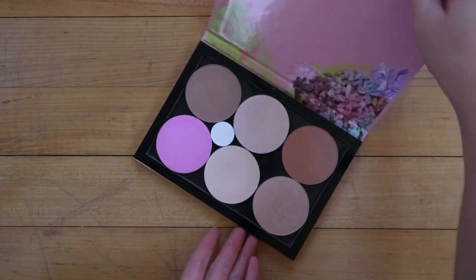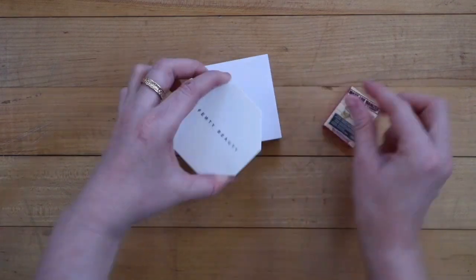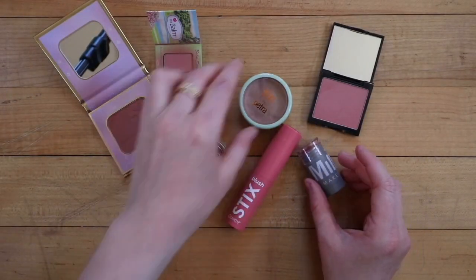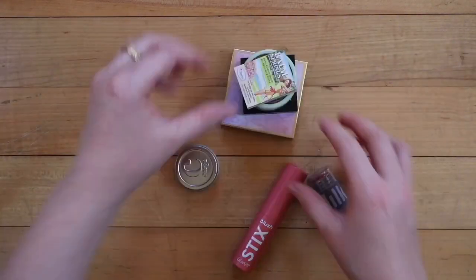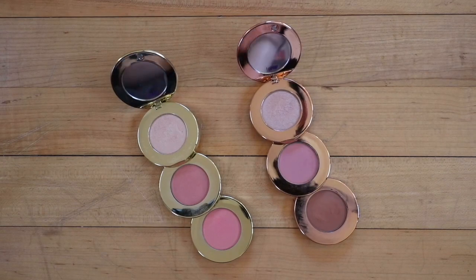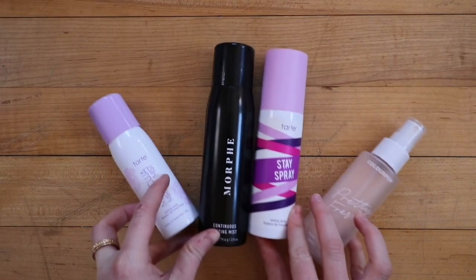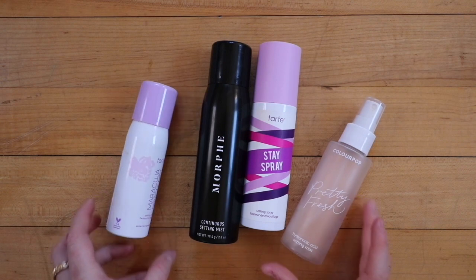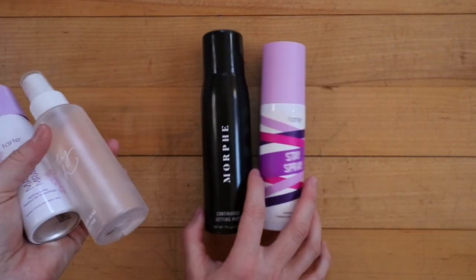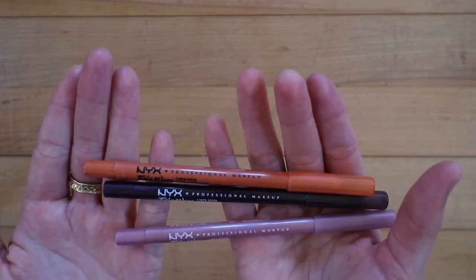From the hand-me-downs, I kept seven eyeshadow palettes — mostly smaller ones with four, six, or nine shades. I kept one face palette, three single eyeshadows, three bronzers, and three highlighters, which I love. I also discovered blush and now have seven blushes where previously I had none — I've really been enjoying that. I have two face trio compacts each containing a bronzer, highlighter, and blush. I also kept four setting sprays, though two are nearly finished.